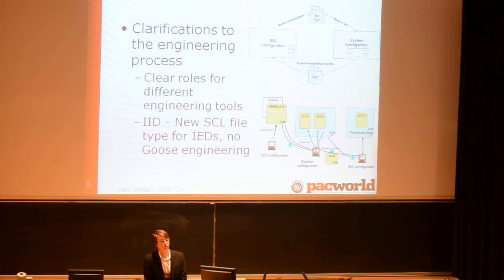The new edition of IEC 61850-6 is a proactive step addressing these challenges by clarifying the engineering process in more detail. There are now more clearly defined roles for different engineering tools — the IED configurator and the system configurator — and also a new SCL file type: the IID (Instantiated IED Description), which is IED-specific. It doesn't have system engineering or any other system-level aspects, so it's a good way to update a single IED without affecting the system-level configuration.